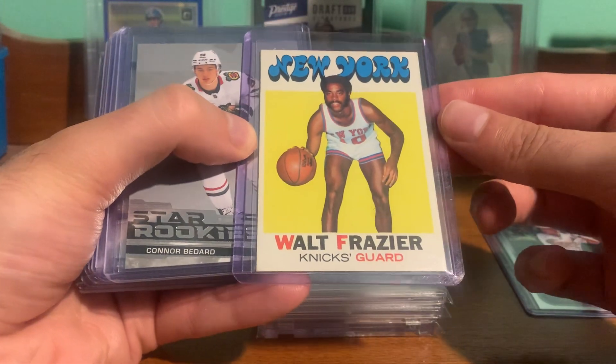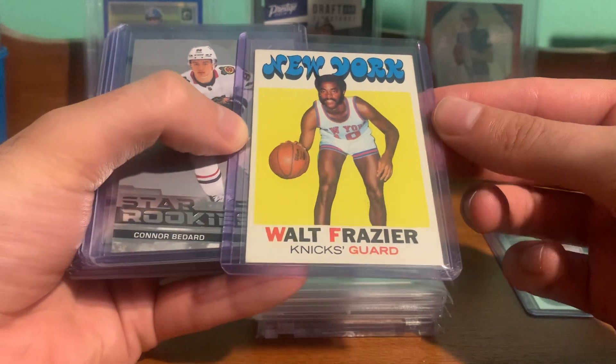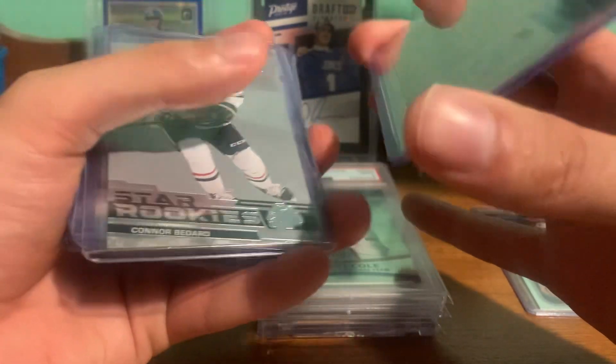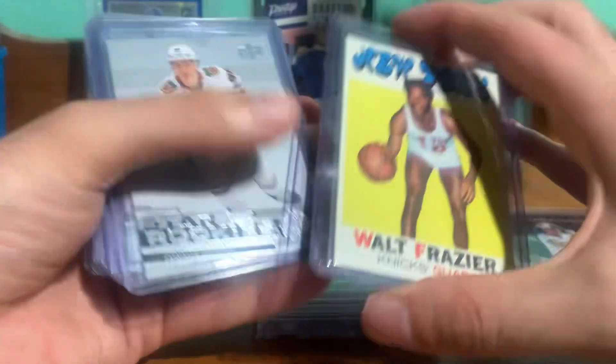Picked up the '71/'72 Walt Frazier. Pretty nice. Surface is a little messed up, but still a nice looking card.